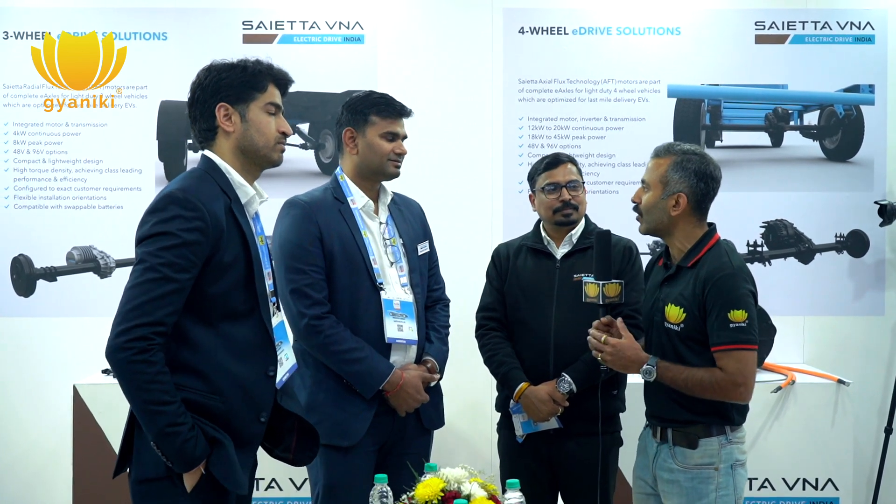We at Gyaniki are trying to bridge the gap between suppliers and OEMs, and one of the crucial components in the EV space would be the motor, motor drive, and the motor control unit. Devashish, give us a brief insight about your key products. I understand you have both axial flux and radial flux for the same application — why two different kinds of designs?